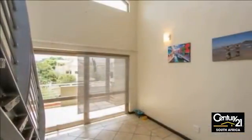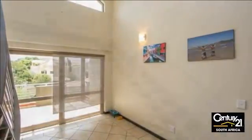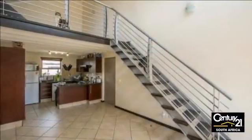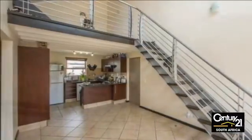The two well-sized bedrooms with built-in cupboards are both carpeted and are complemented by a shower-only bathroom. The loft lounge area is spacious and bright and opens onto a well-sized terrace balcony with exceptional views, ideal for entertaining.